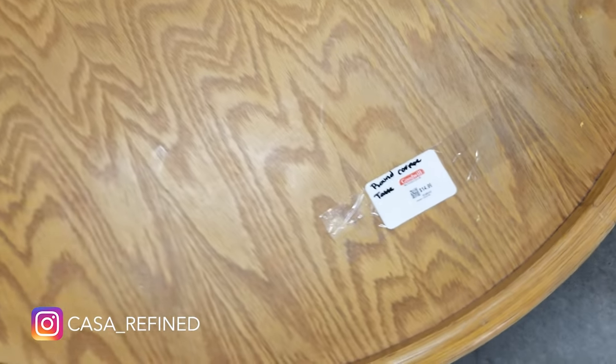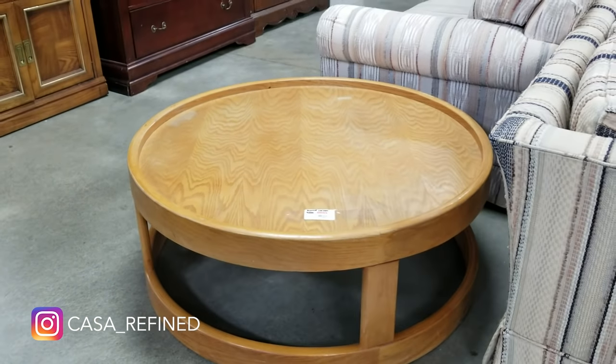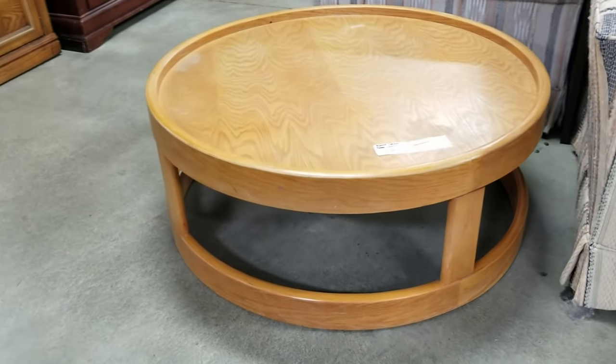If you follow me on Instagram, you would have seen this round coffee table I spotted at the thrift store for $15. How incredible is that? However, I did not have the truck to haul it, so I couldn't take it with me. But what would you do with this if you had it?